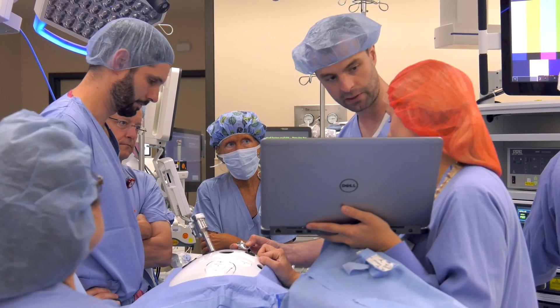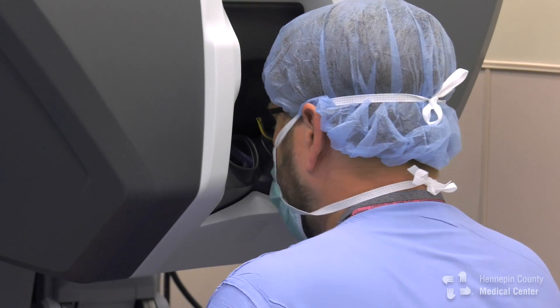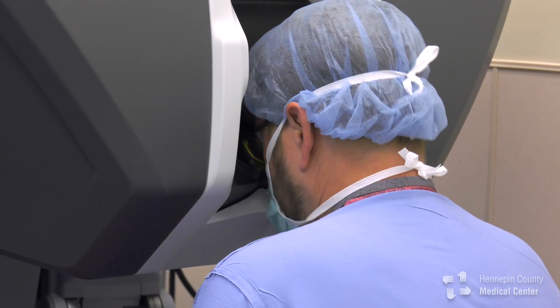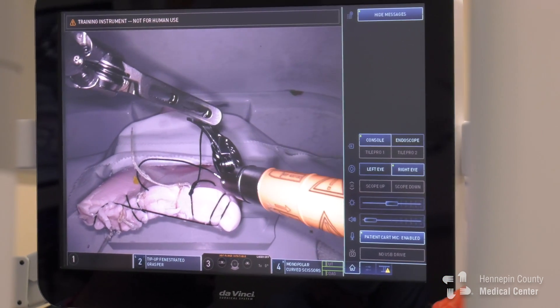My name is Kendall Fea, a urologic surgeon here at Hennepin County Medical Center. The DaVinci operating system allows us several advantages. It has increased magnification as far as the visual aspects for the surgeon.